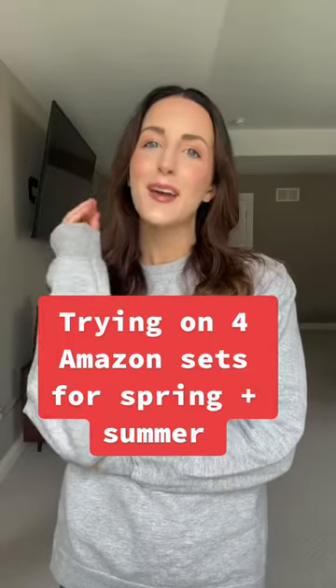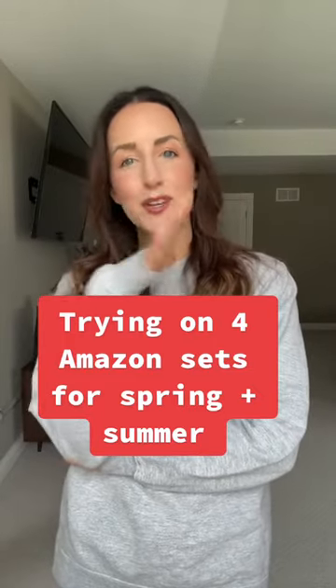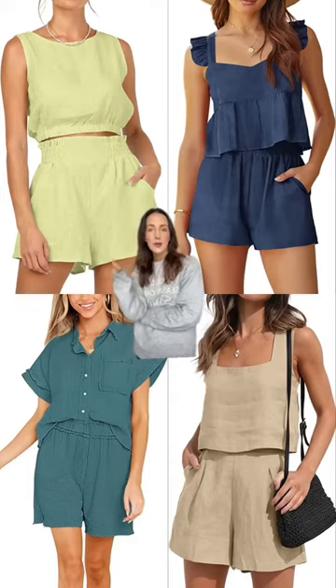Nothing makes me feel more put together than when I am wearing a matching set. I just feel so chic in it. I got these four from Amazon. Let's try them on.